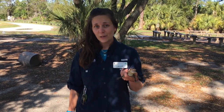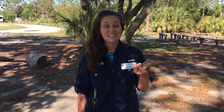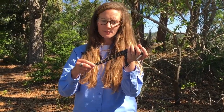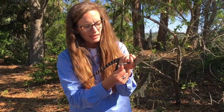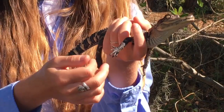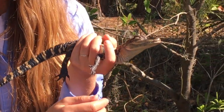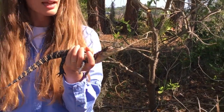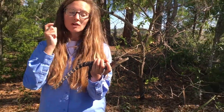If you're wondering where the word 'alligator' comes from, it comes from the Spanish word 'el lagarto,' meaning 'big lizard.' When the Spanish came to America, they saw these guys and said 'el lagarto!' Captain Crunch is semi-aquatic, and you can see here he has webbed feet that allow him to swim better.